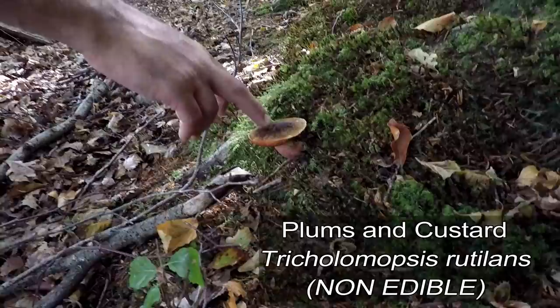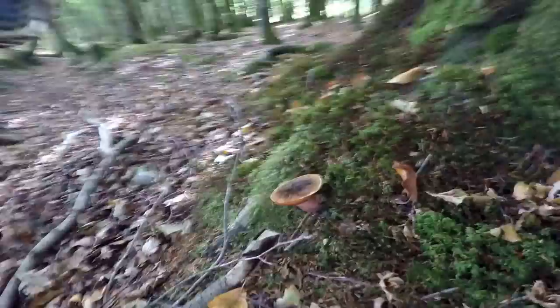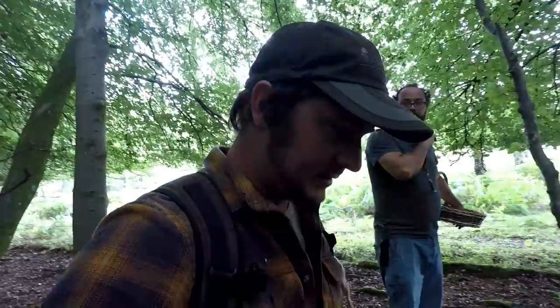This big one by the beech again is called plums and custard. If you have a look at the base you can see the colours. It's not edible, but very pretty. So we'll leave that one right there.